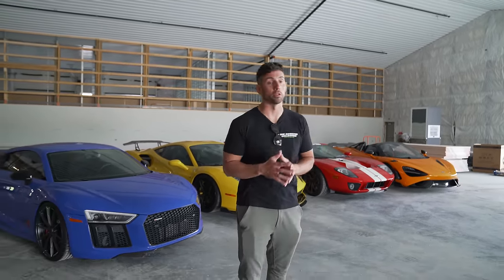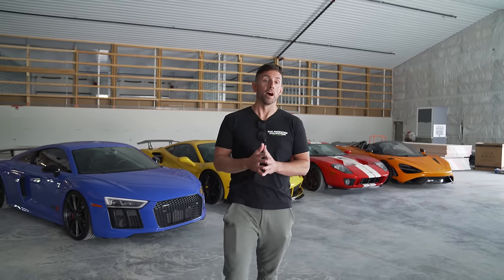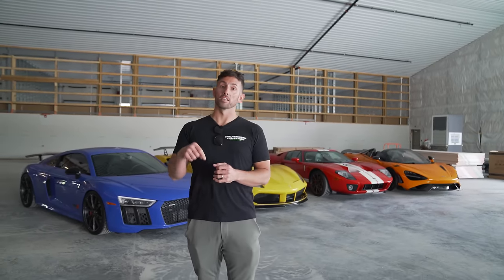Thanks so much for watching — hit that subscribe button. We have awesome content coming up and we want to get to 200,000 subscribers. Check out our social media on Instagram and TikTok. If you have any questions on how I afford, finance, or structure these vehicles, put a comment below and we will answer it.